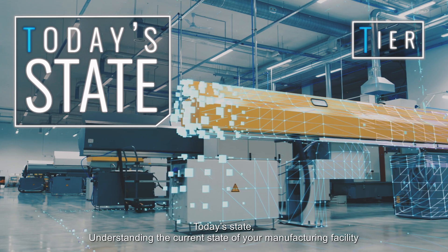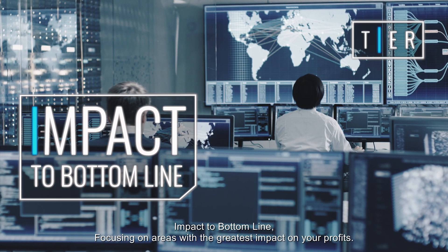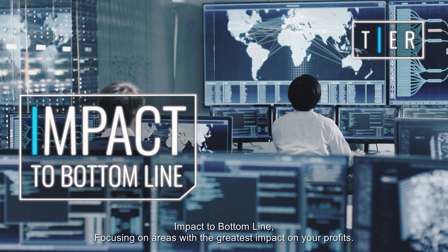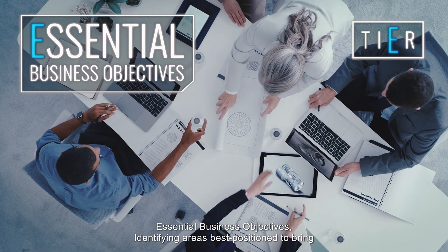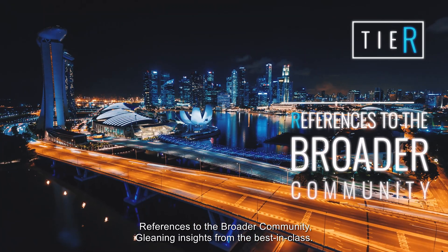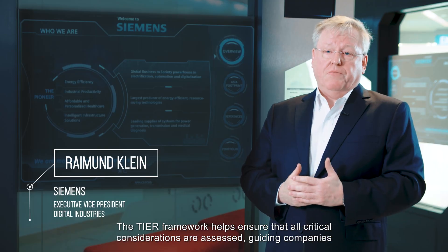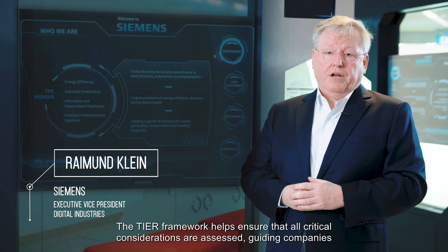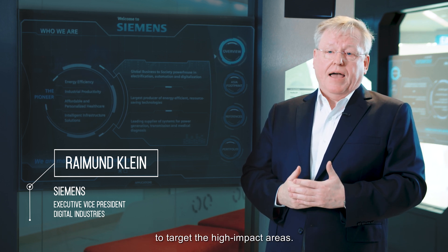Today's state: understanding the current state of your manufacturing facility. Impact to bottom line: focusing on areas with the greatest impact on your profits. Essential business objectives: identifying areas best positioned to bring success to your strategic goals. References to the broader community: gleaning insight from the best in class. The TIER framework helps to ensure that all critical considerations are assessed, guiding companies to target high impact areas.